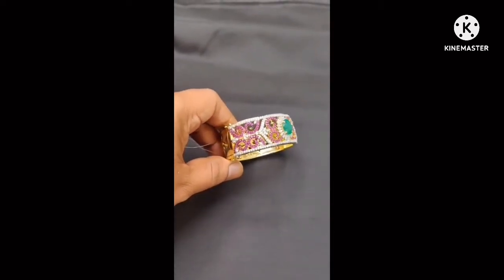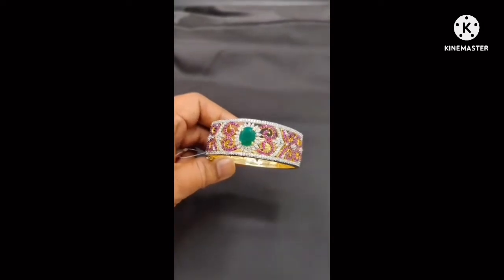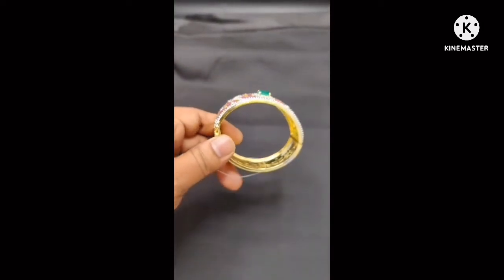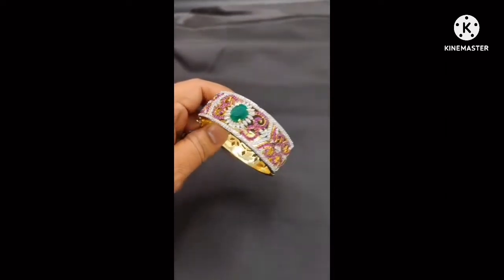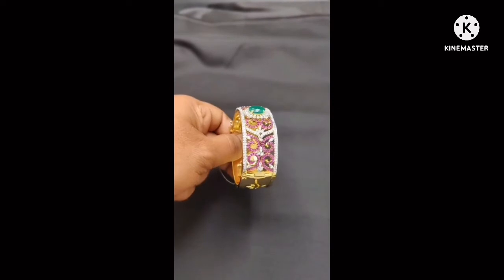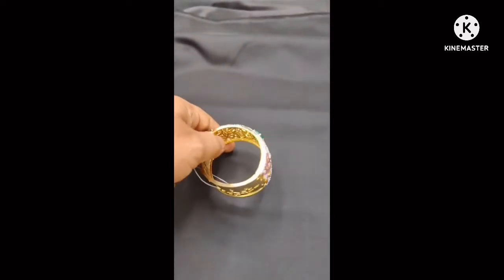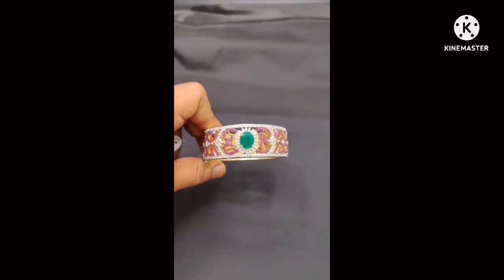These are designer pieces featuring diamond-style low-setting, heavy designs, copy designs, and premium quality. Long lasting with unique and gold copy designs. Sizes 24, 26, and 28 are available. If you need to place an order, take a screenshot and send it to our WhatsApp number 9652417754.